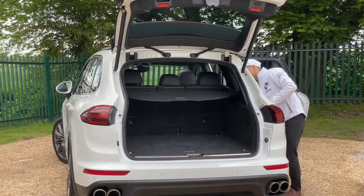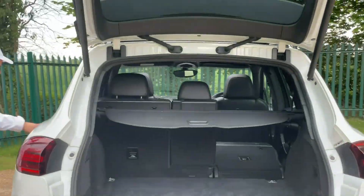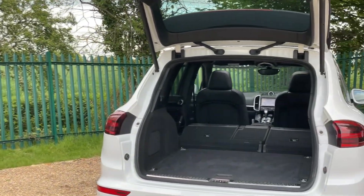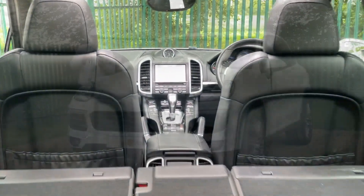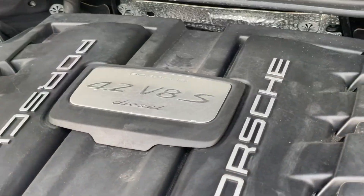The other really big item that the Cayenne normally has is the fact that the rear seats can actually fold quite easily. The parcel shelf comes out and you get a beautiful flat run to the back of the car.